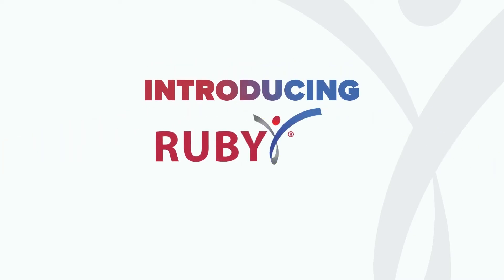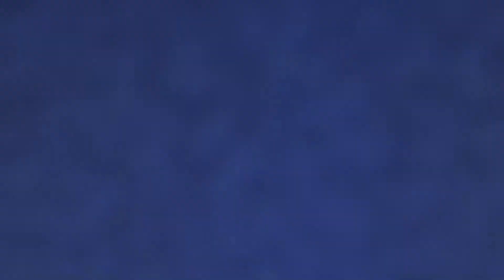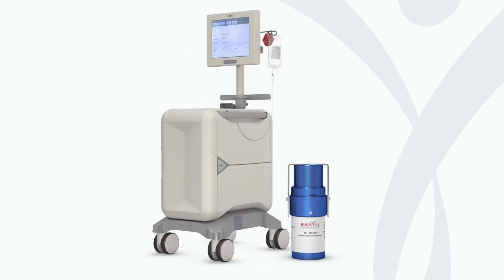Introducing Ruby. If you're looking to start a program or want to enhance your current practice, Ruby can help you elevate your Cardiac Imaging department. Our RubyFill Generator and Rubidium Illusion system provide clear advantages over other Cardiac PET offerings.